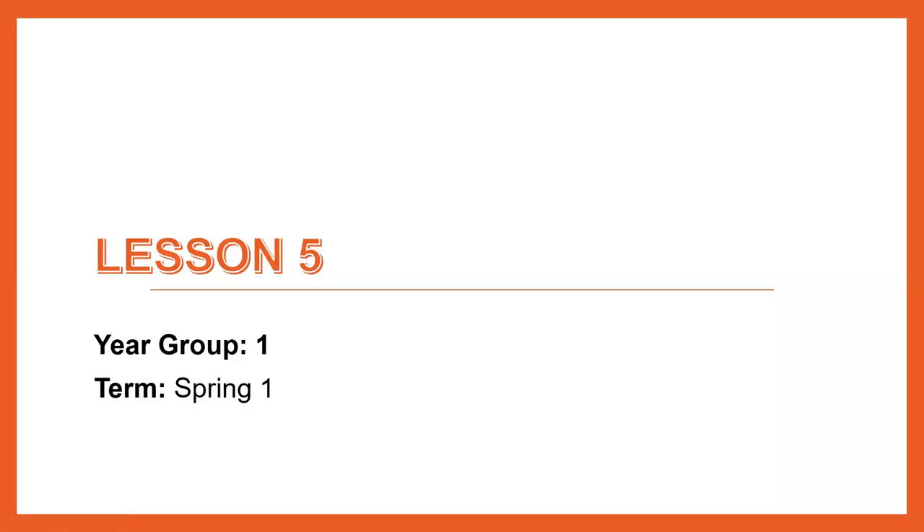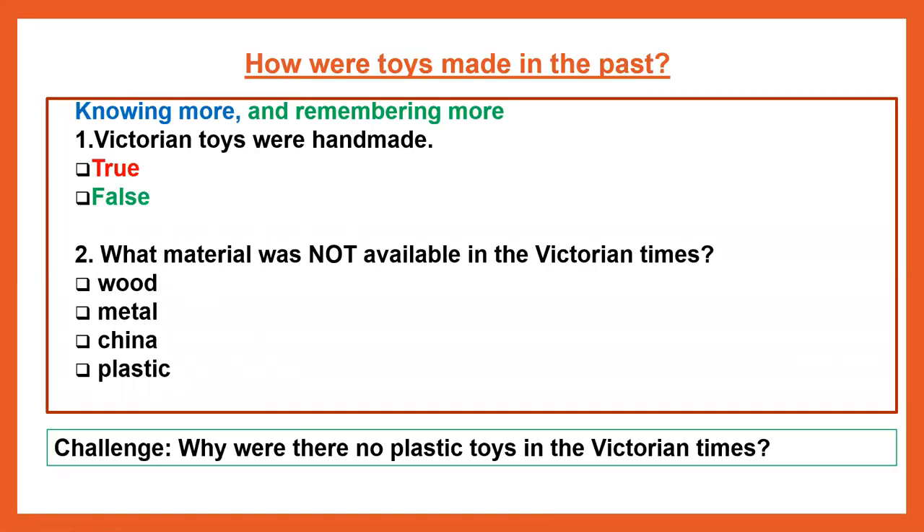Hello Year One and welcome to your History Lesson 5, all on Toys from the Past. As we start all our lessons, we're going to start with a Knowing More, Remembering More. Pause the video and have a look at the questions, see if you can answer them.